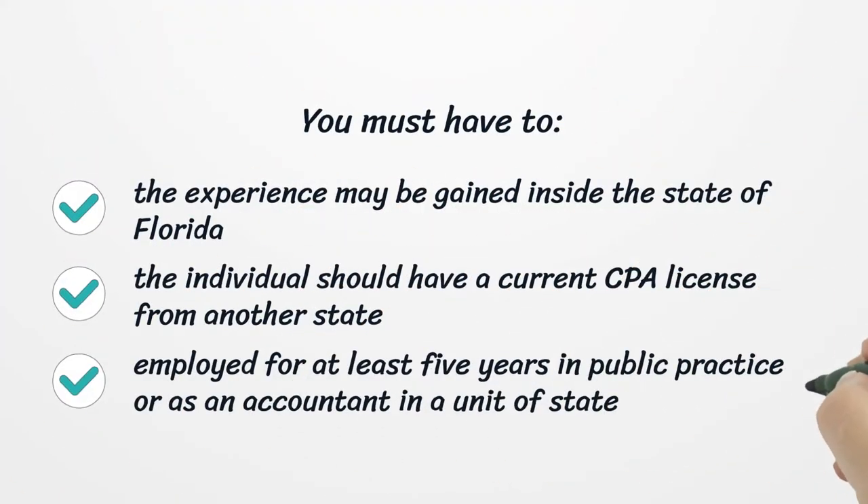You must have two years of experience. The experience may be gained inside the state of Florida. The individual should have a current CPA license from another state, and be employed for at least five years in public practice or as an accountant in a unit of state government.